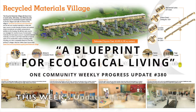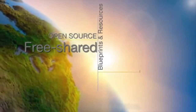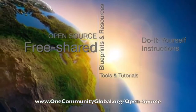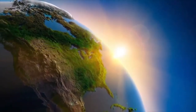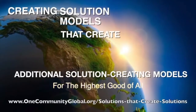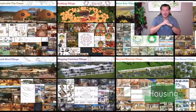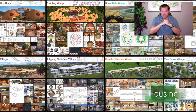One Community is a 501c3 non-profit organization. We are creating open source and free shared blueprints and resources, tools and tutorials, and do-it-yourself instructions for highest good living. My name is Jay Sabel, and I'm the Executive Director of the One Community 501c3 non-profit organization.